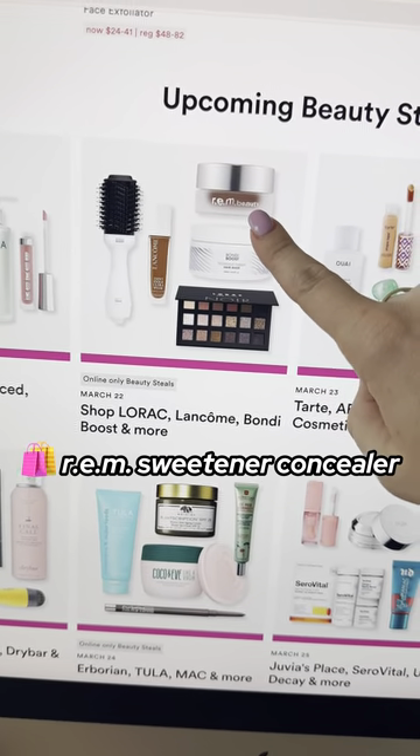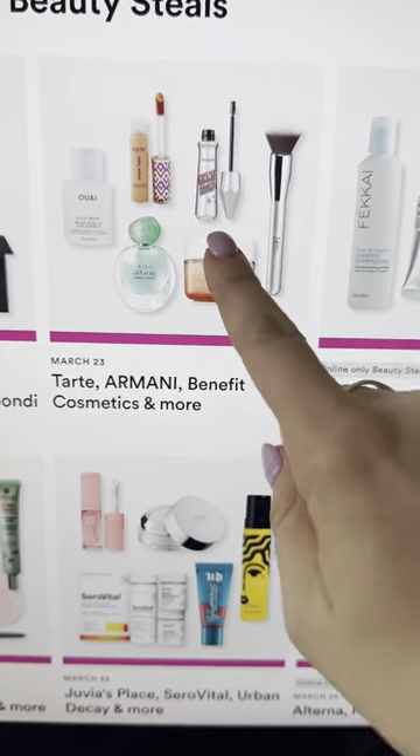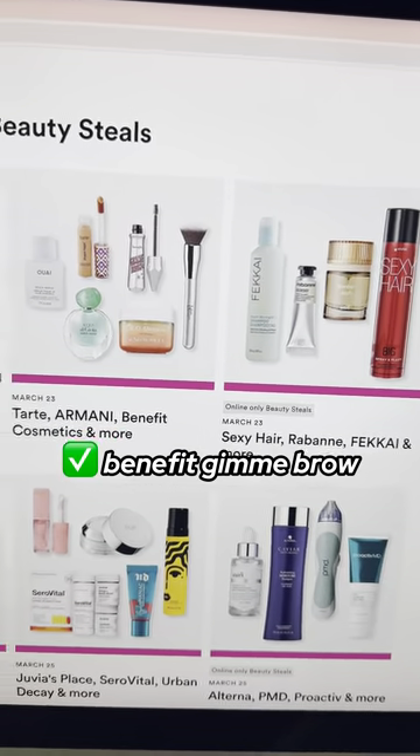I am probably going to buy the REM Beauty Sweetener Concealer just to try it. I also love on March 23rd the Benefit Gimme Brow — that is one that I use in my brows all of the time.